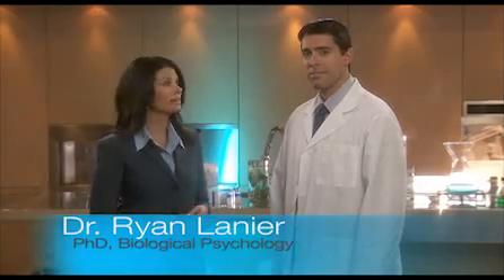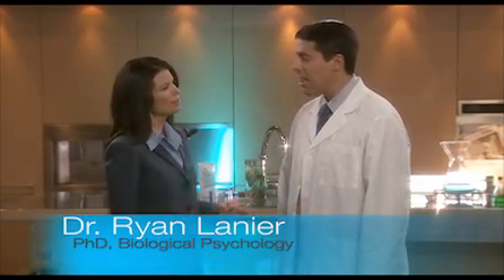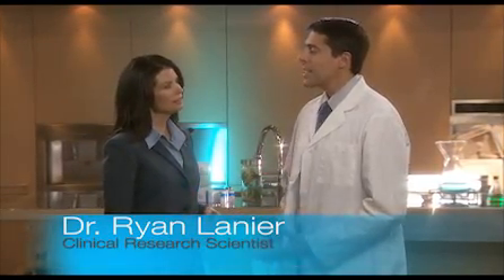So Dr. Lanier, until recently I'd never heard of anything quite like Cigarex, so let's talk about how it works. Well, Cigarex is a simple dietary supplement. It is the first product of its kind to contain this exclusive blend of ingredients.